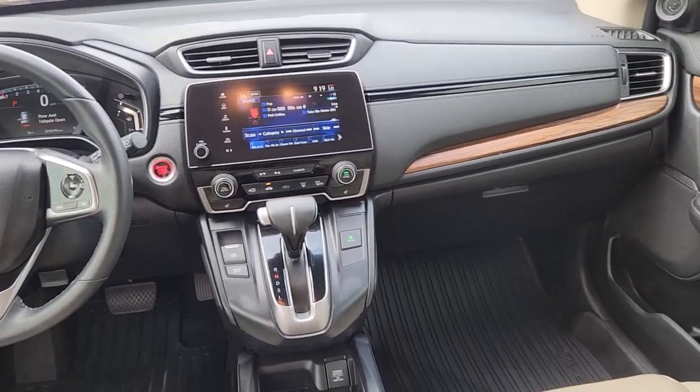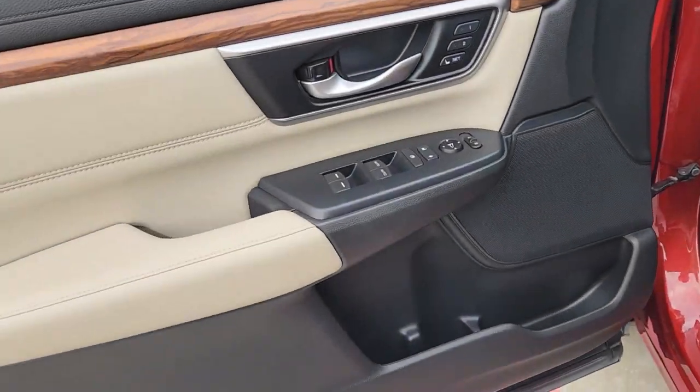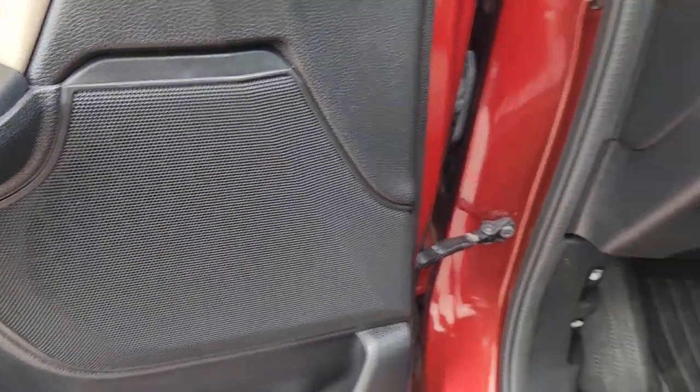The following are some of this vehicle's highlighted options: Apple CarPlay and/or Android Auto, keyless entry, navigation system, heated driver seat, and hands-free liftgate.